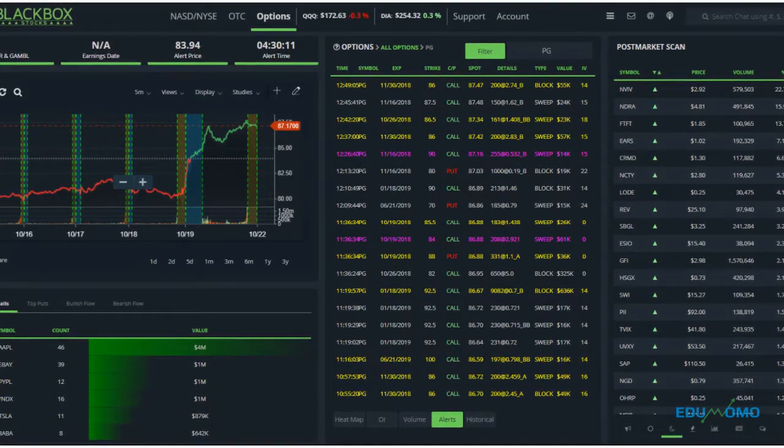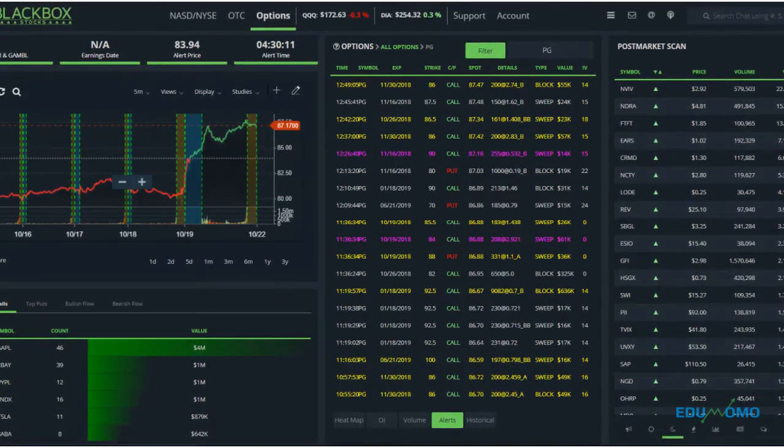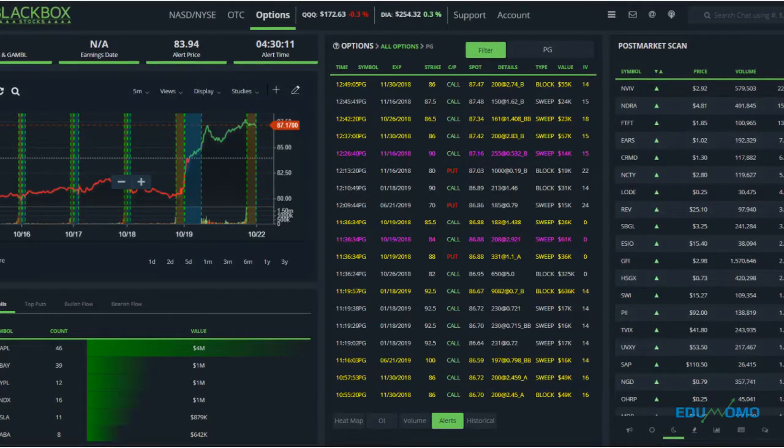One thing I really love about Black Box is how it's combined a lot of this information into one place.